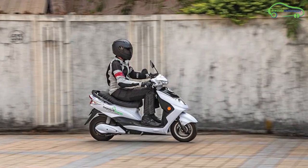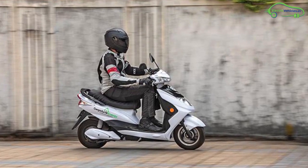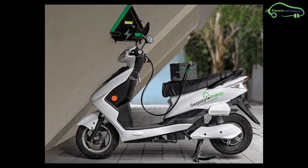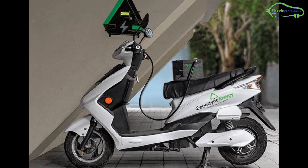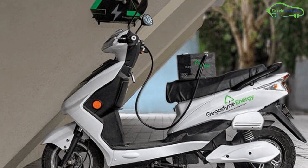The high energy hybrid super capacitors made by GigaDynEnergy can hold energy for a very long period of time, making them suitable for electric vehicles and other applications like consumer electronics, grid storage, and telecom.